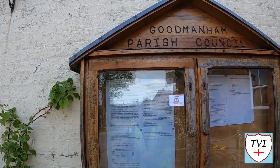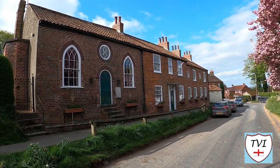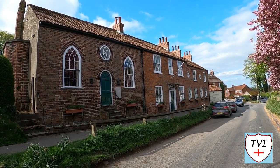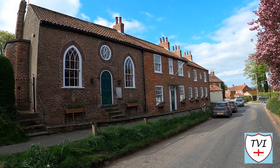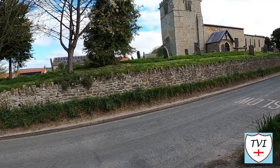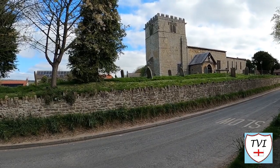The most striking property on this street is the Old Wesleyan Chapel, which has been converted into a residence. Okay, now we're at the top of the hill and we find the church here. There it is. Hopefully it's open. Let's go and have a look.